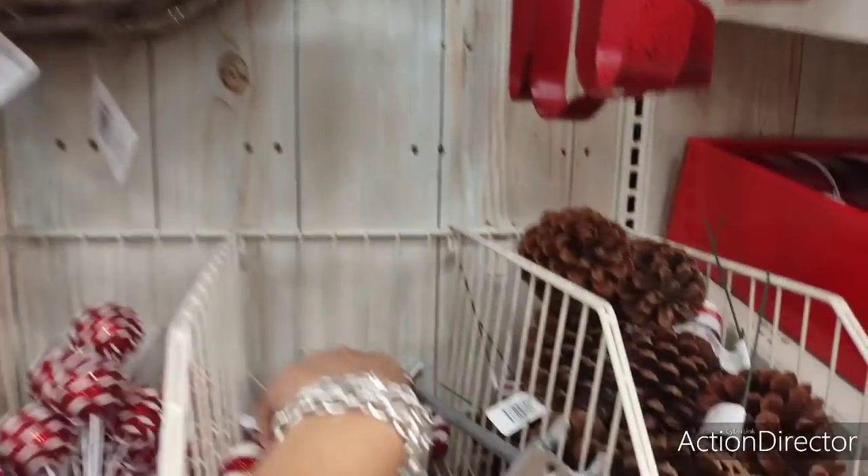What is this — wire? Guys, let me know what this is, it looks like fishing wire. It's for the wreaths, I'm assuming, because it's here with the wreaths and the crafting. Look at the barn — oh, adorable. $9.99.